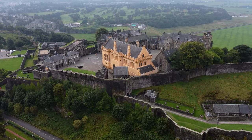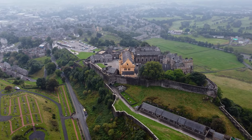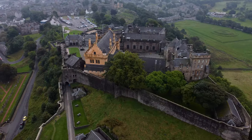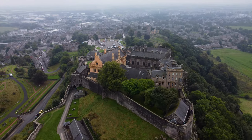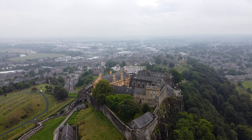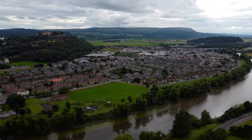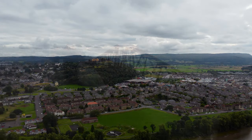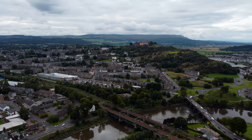There has been a castle on the imaginatively named Castle Hill since at least the 12th century, but the current fortification was primarily constructed in the 15th and 16th century. Its lofty position above the city of Stirling, surrounded on three sides by steep cliffs, provides a commanding view of the surrounding land, and presents a formidable task to any army attempting to breach the castle's defences. The castle's proximity to the River Forth afforded it great strategic worth, as until the construction of the Forth Bridge was completed in the 1890s, Stirling was the farthest downstream crossing point.